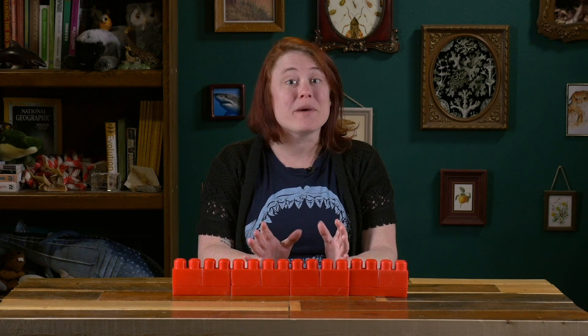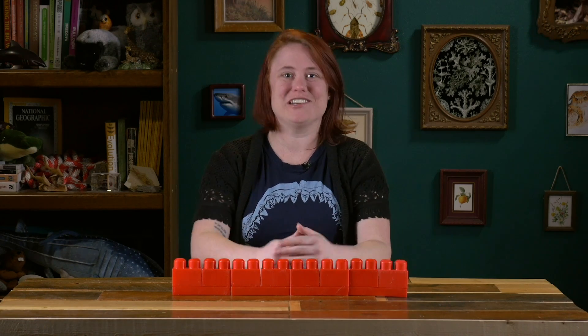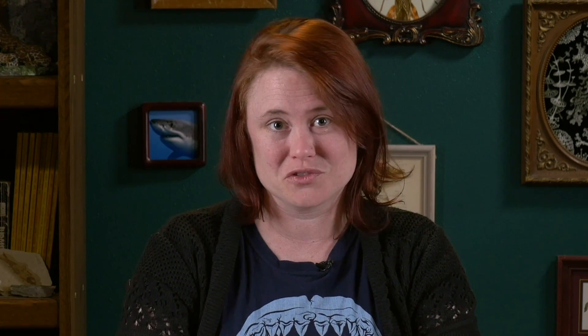To understand how the researchers went about sequencing the great white shark genome, let's break down some of the methods — specifically, what it means to sequence a genome. In the case of this study, we'll be referring to Illumina sequencing, which is sequencing by synthesis. Though there are several different versions and technologies out there, this is the one that these researchers used.